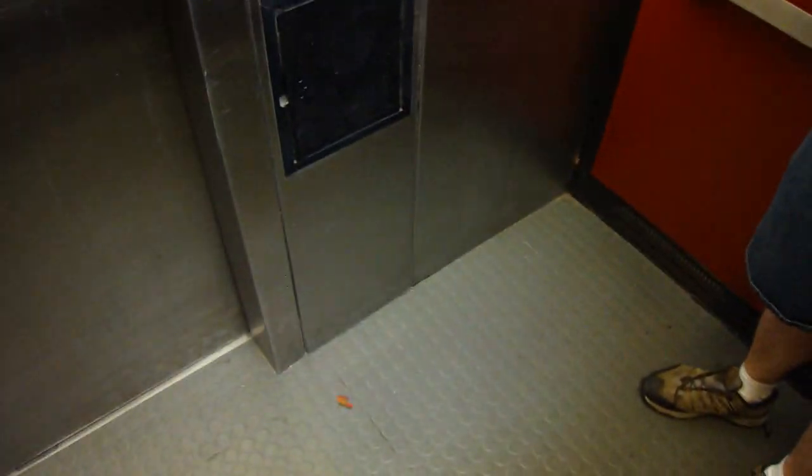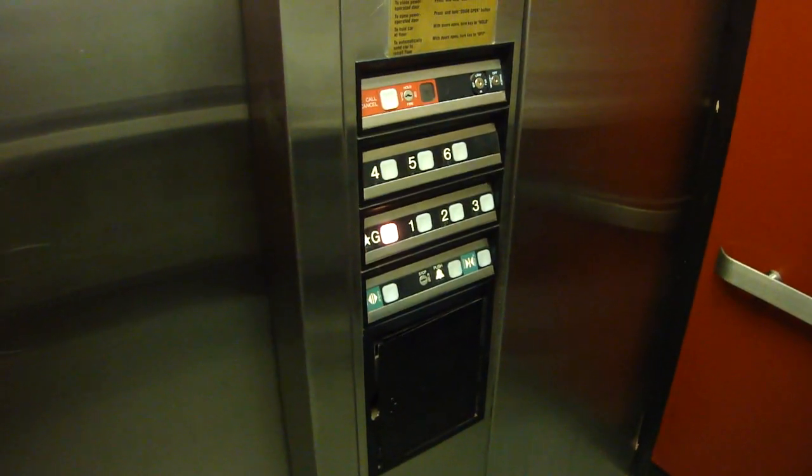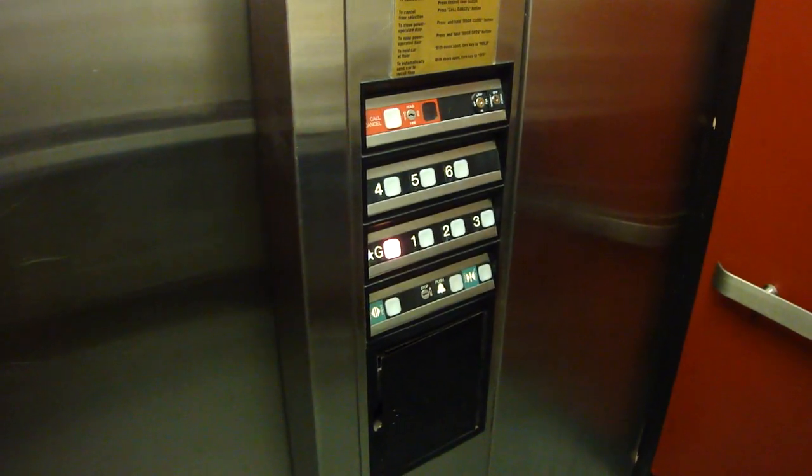Watch the button go out. See, it's a long way between one and G. One. It's going up.